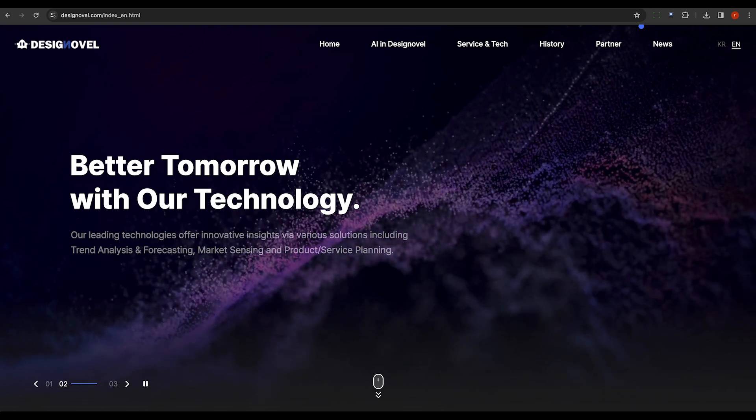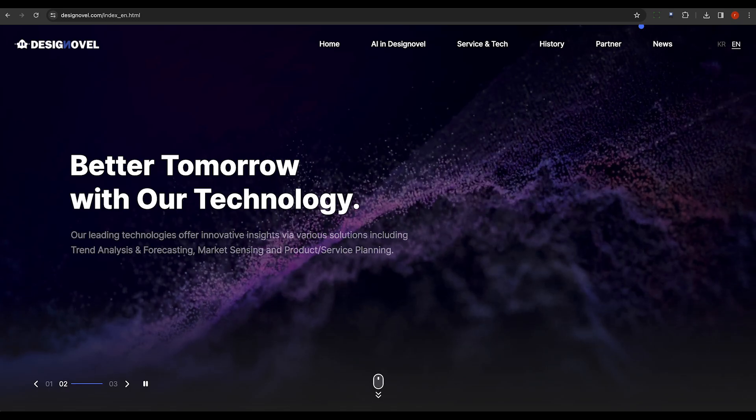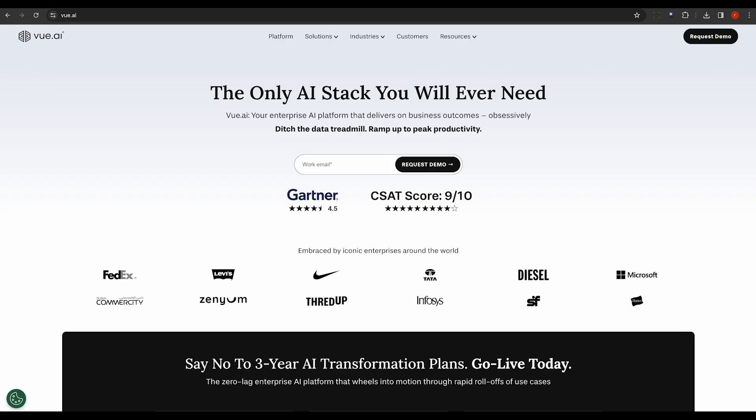Design Oval focuses on trend forecasting and design recommendations. It empowers designers by providing them with insights into emerging trends. ViewDye creates virtual models for personalized fashion experiences, offering a unique shopping experience tailored to each customer's preferences.